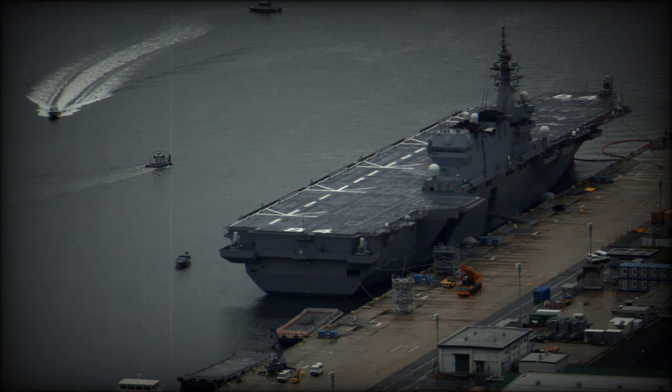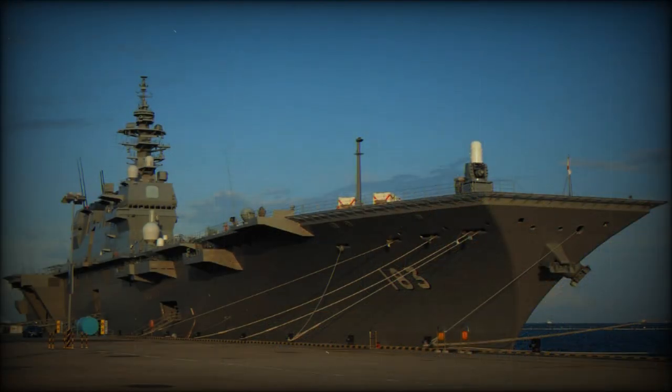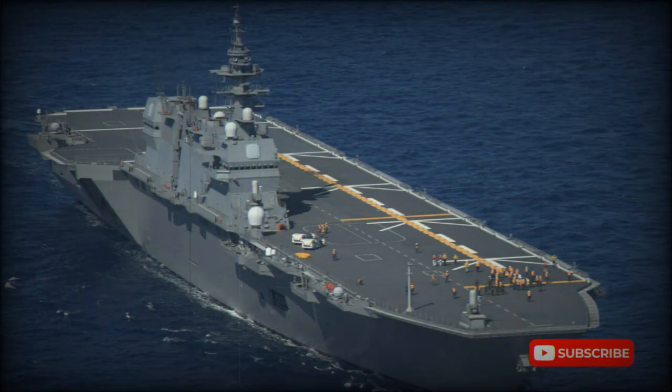However, the Izumo-class ships are referred to as helicopter destroyers in Japan for political reasons. It is against the Japanese constitution to operate what is referred to as offensive weapons that exceed the necessary level of self-defense. The helicopter destroyer classification is not correct, as these ships are significantly larger than destroyers, have a full-length flight deck, and a relatively large air wing.